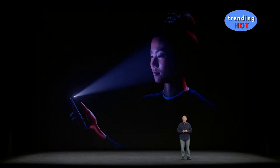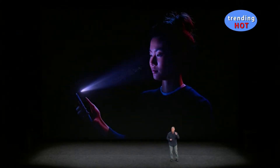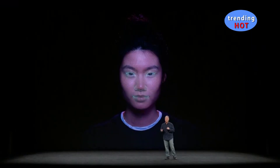Every time you glance at your iPhone X, it detects your face with a flood illuminator, even in the dark. The IR camera takes an IR image. The dot projector projects out over 30,000 invisible IR dots. We use the IR image and the dot pattern, and we push them through neural networks to create a mathematical model of your face.